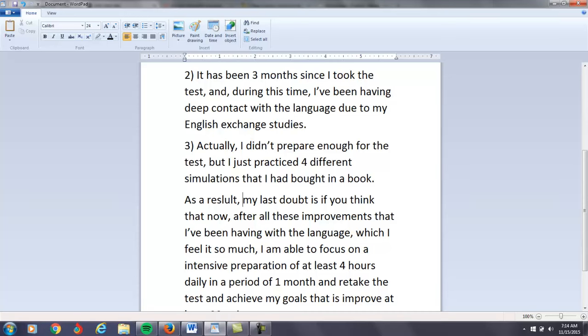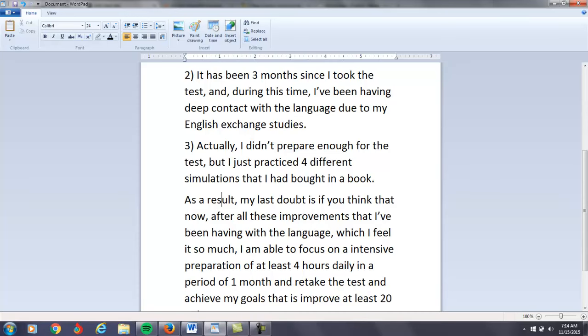As a result, my last doubt is if you think that now, after all these improvements that I've been having with the language, which I feel is so much... I'm struggling with trying to put this idea together. I'm going to be honest with you — you have a lot of language issues here.